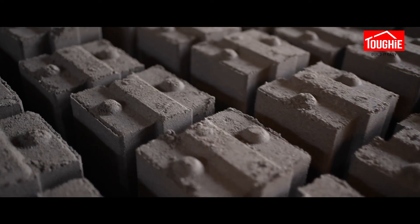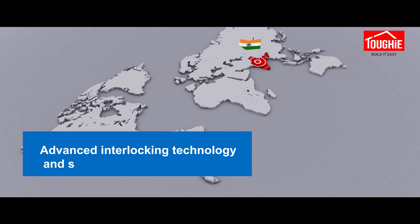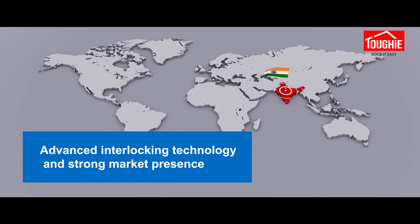Tuffy is now proudly serving customers in all major cities throughout Kerala, with its advanced interlocking technology and strong market presence. Tuffy is well positioned to continue its expansion in India and abroad.